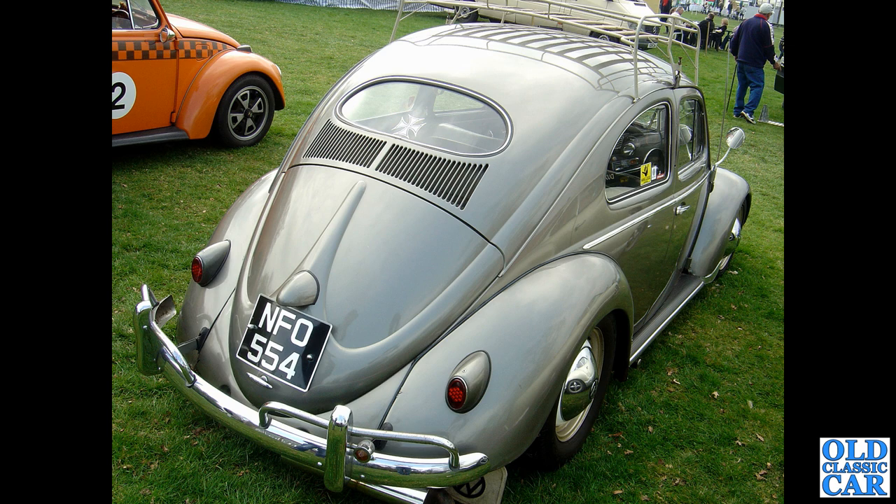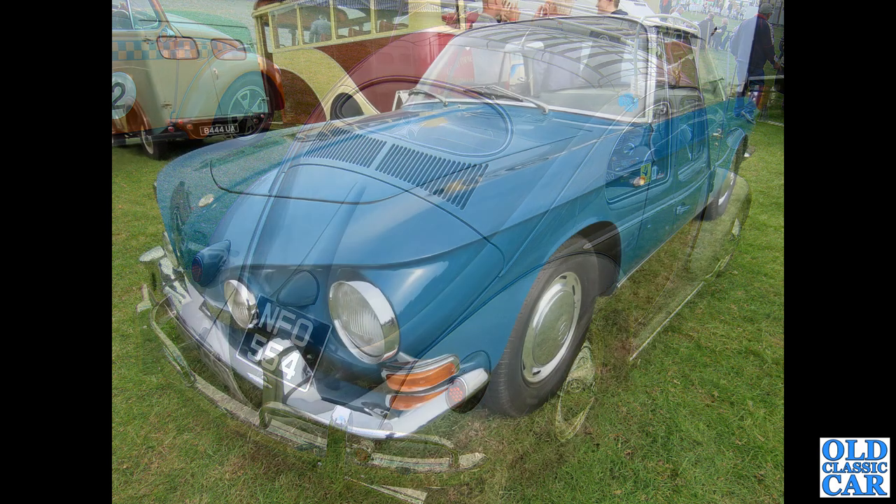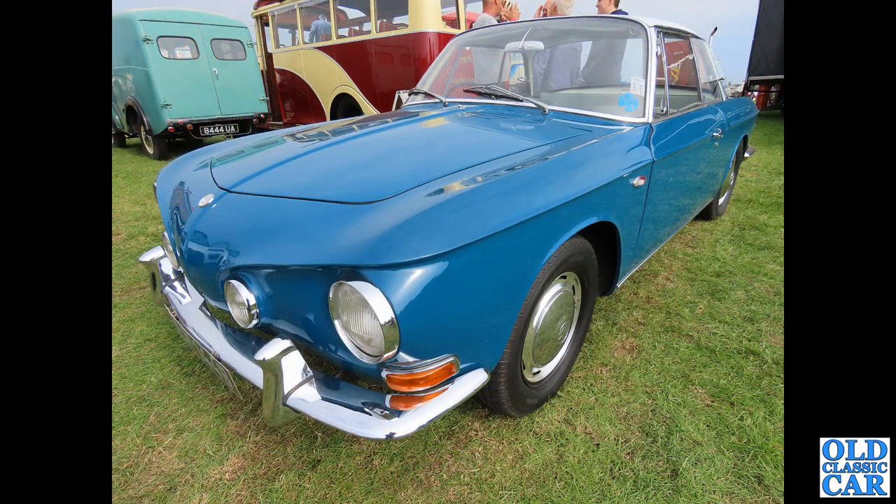This smart machine turned up last year — BLM 144B — a 1964 Type 34 or razor edge Karmann Ghia. That's a very, very stylish little car, I think.